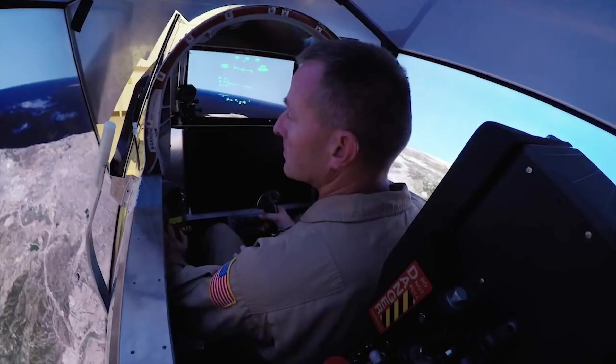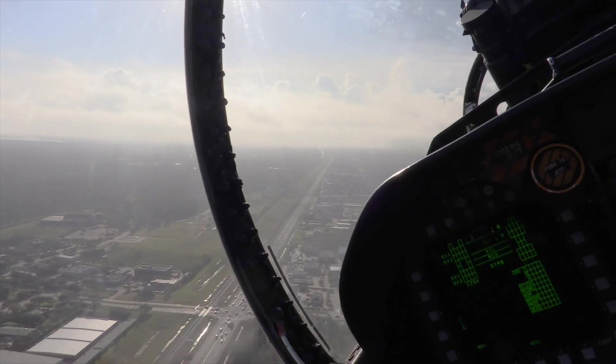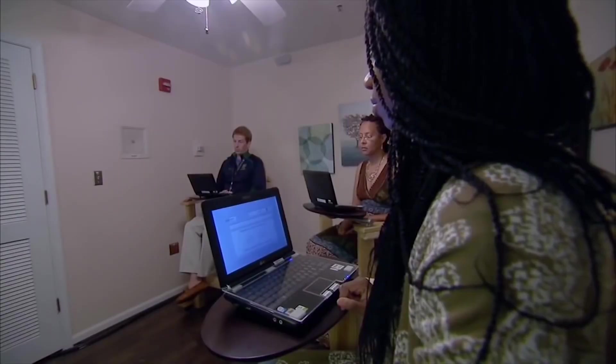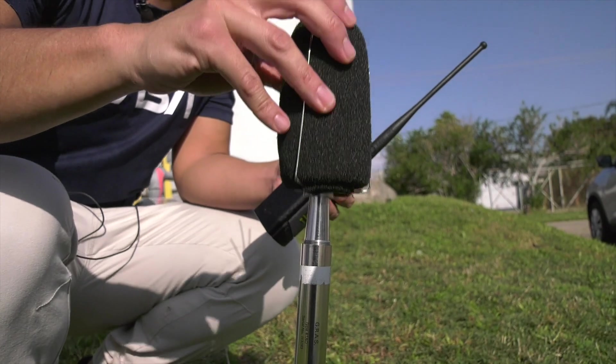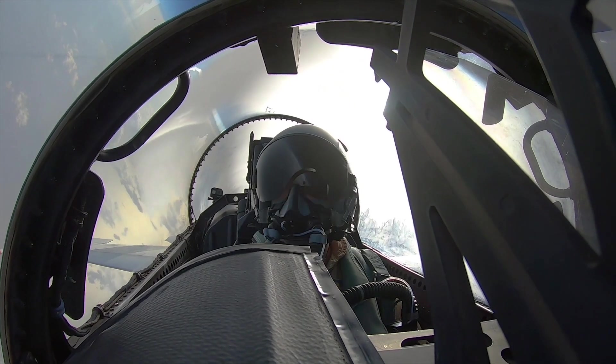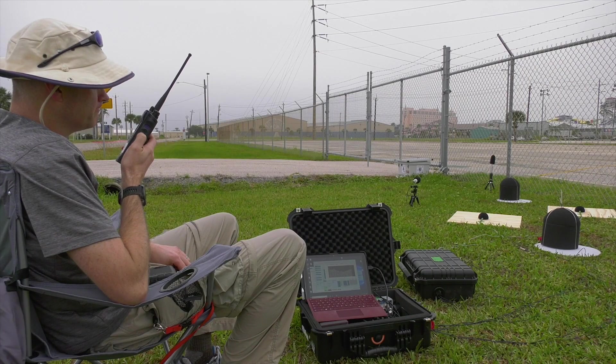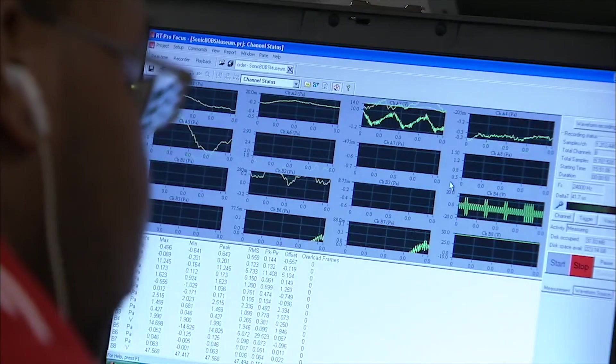Once fully tested and pronounced safe to fly, the X-59 will begin making supersonic flights over select communities to measure residents' reactions to any noise they might hear. The scientifically valid data gathered from these community overflights will be presented to regulators, who will use the information to come up with new regulations based on noise levels that will enable commercial supersonic flight over land.